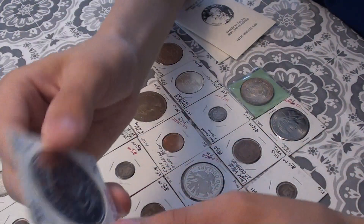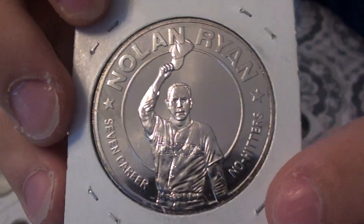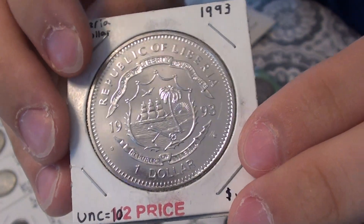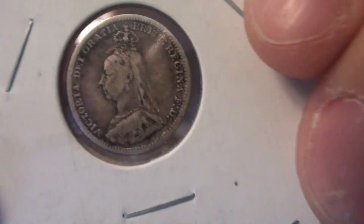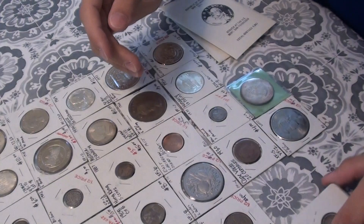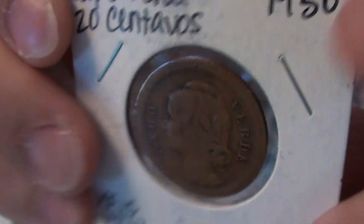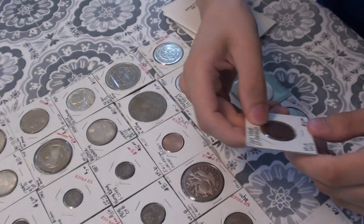Here's a 1993 Liberian $1 with Nolan Ryan, celebrating 7 career no-hitters. Here's an 1891 Great Britain 3 pence. Here's a 1931 Cape Verde 20 centavos. Here's a 1930 Cape Verde 20 centavos.